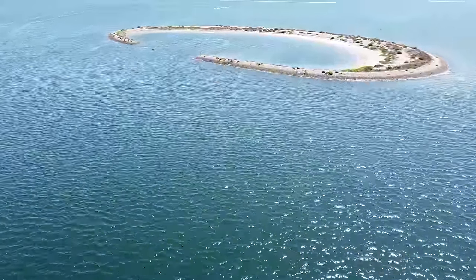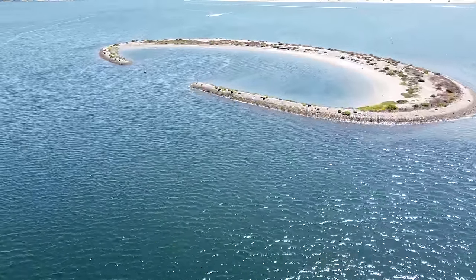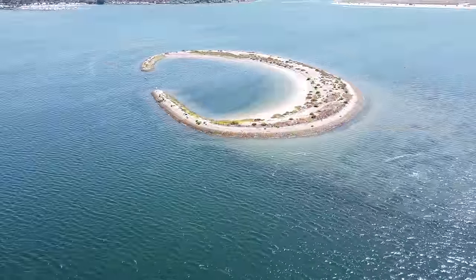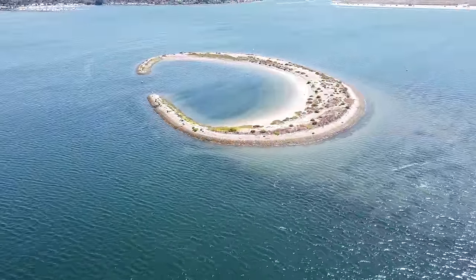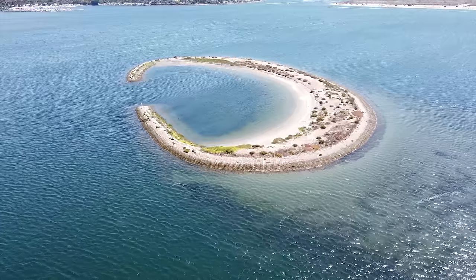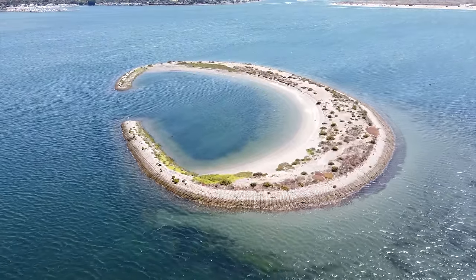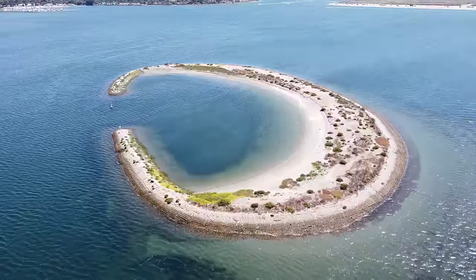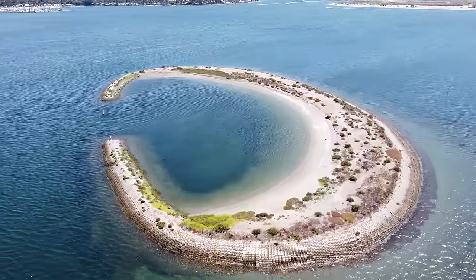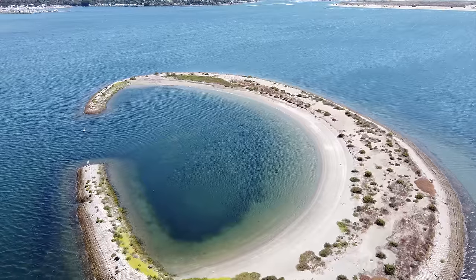In the late 1940s, dredging and filling operations began converting the marsh into what Mission Bay Park is today, though the work wouldn't be complete until the 1960s. 25 million cubic yards of sand and silt were dredged to create the landforms of the park, which is now almost entirely man-made. So all of the islands in the bay are man-made as well, including the uniquely shaped West Ski Island.